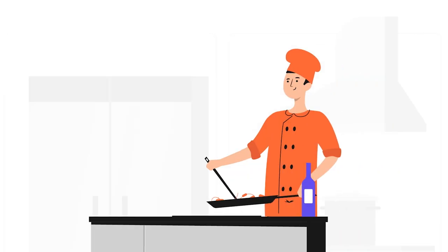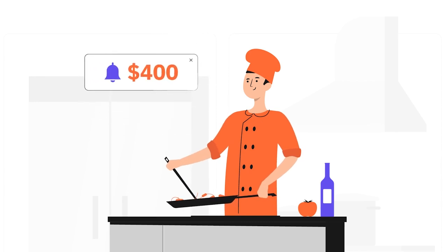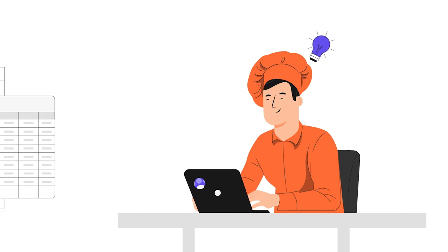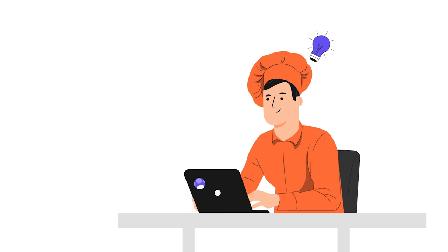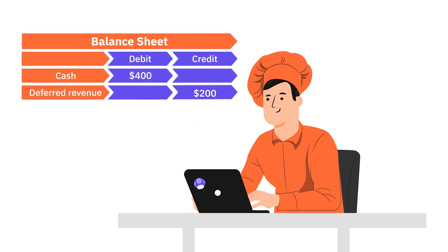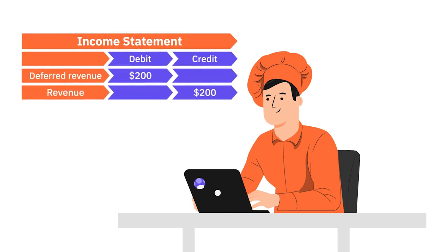But how does deferred revenue work if you're splitting payments over different accounting periods? Let's say a customer pays $400 to have four cooking classes with Robby — two will take place next month and the other two the following month. Payments for these classes are deferred revenue, so Robby adds them to his balance sheet. After the first two classes are complete, Robby moves half of the payments from his balance sheet to his income statement. After the final two classes, he can move the remaining deferred revenue to his income statement as well.